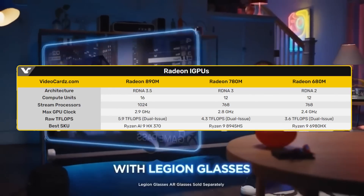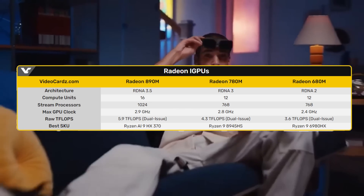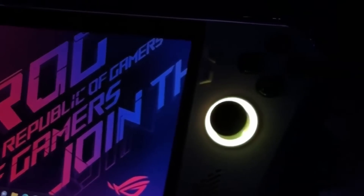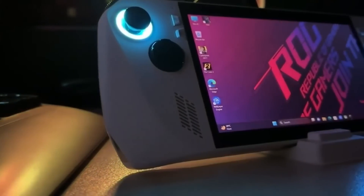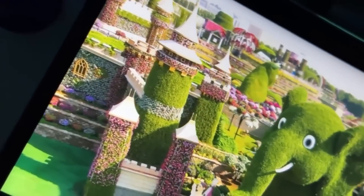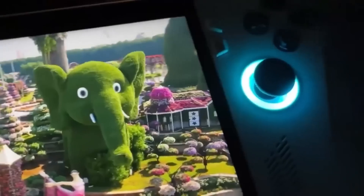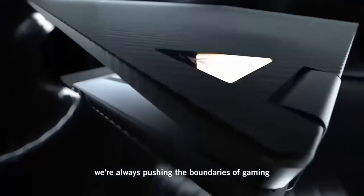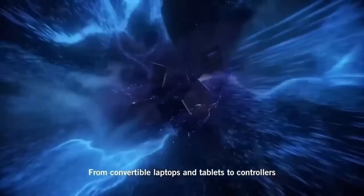As you'll see on this chart from videocards.com, the 890M, 780M, and 680M may seem rather similar. But the 890M has RDNA 3.5 graphics — basically a half-generation step forward for the RDNA architecture — and it has four more compute units, coming in at a whopping 5.9 teraflops. The Nintendo Switch 2 is only speculated to be around 4 teraflops, which means the next-generation handhelds might already be more powerful than what the Switch 2 will provide.